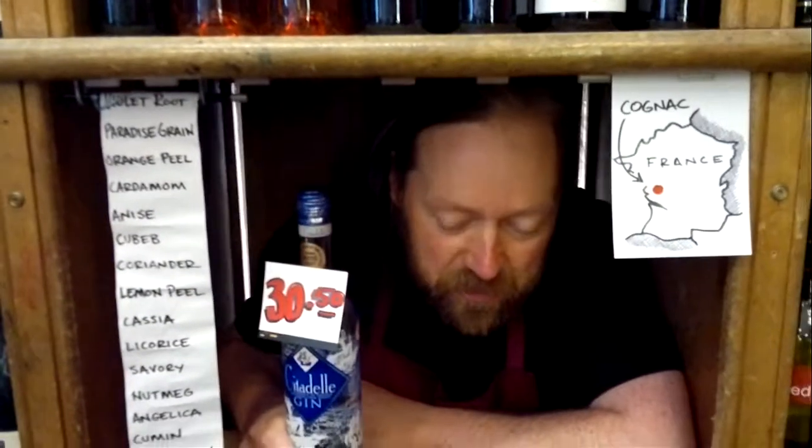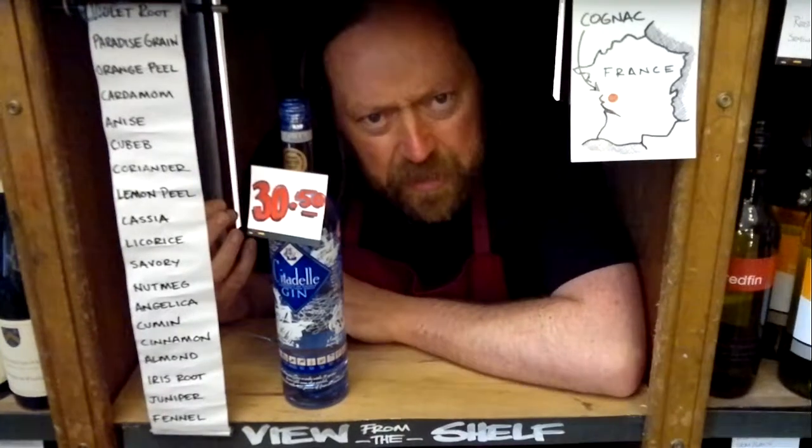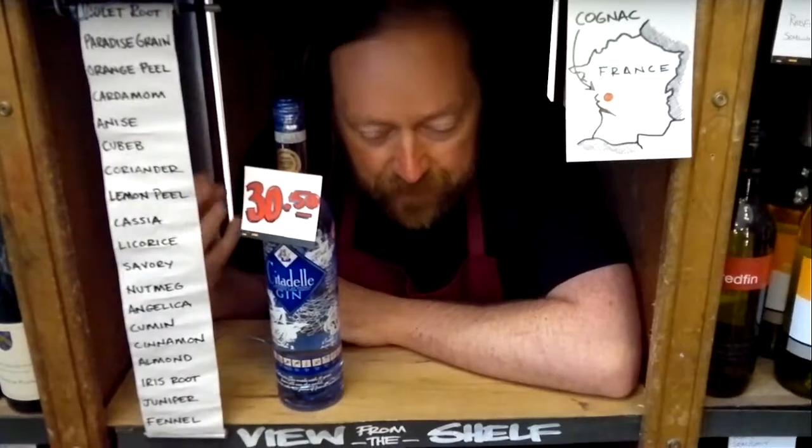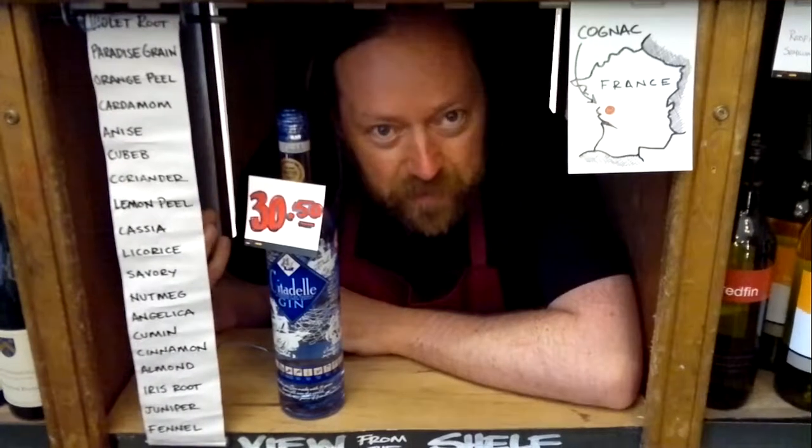The question is, what do you do with it? It's such a refined, floral, delicate gin that you might want to just drink it as a martini. But then on the other hand, it's such a clean gin that it's going to make a great gin and tonic. What do you do? We don't know.